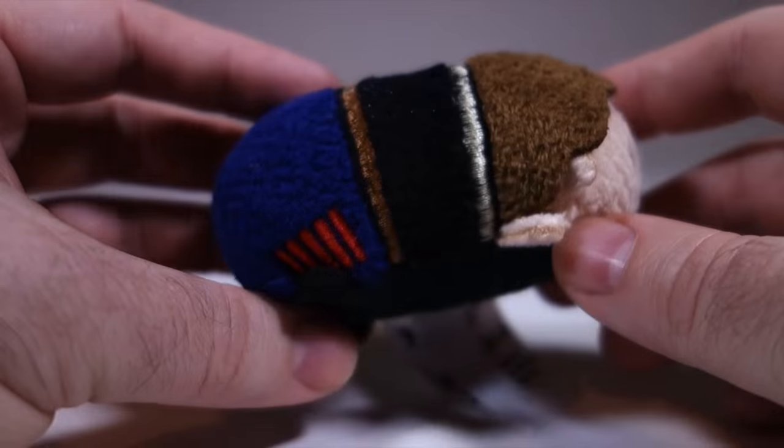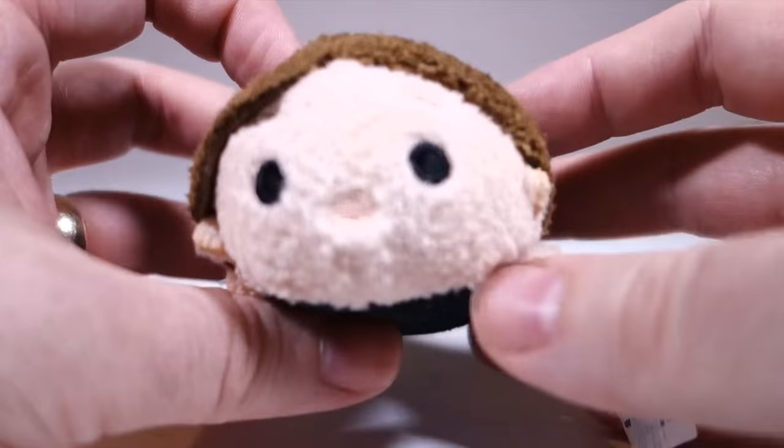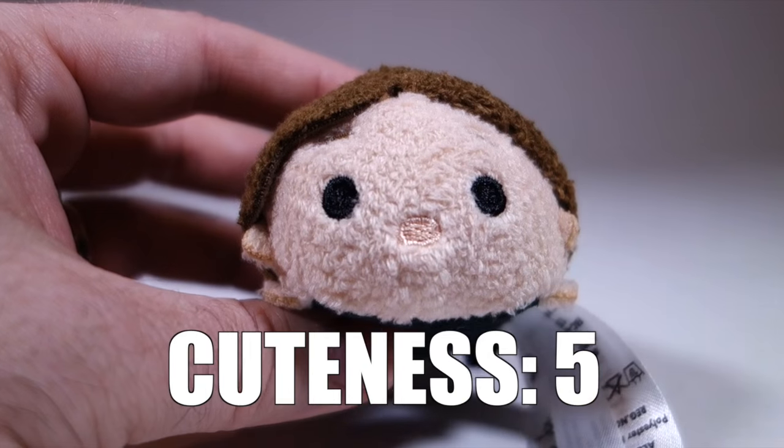Like Luke, Han suffers from generic face syndrome, but his outfit does give you an idea of who it's supposed to be. Cuteness: five.